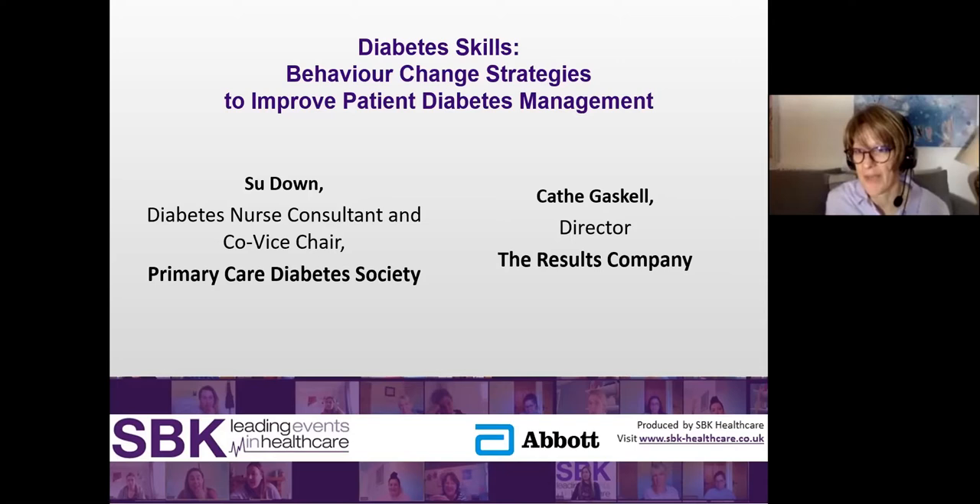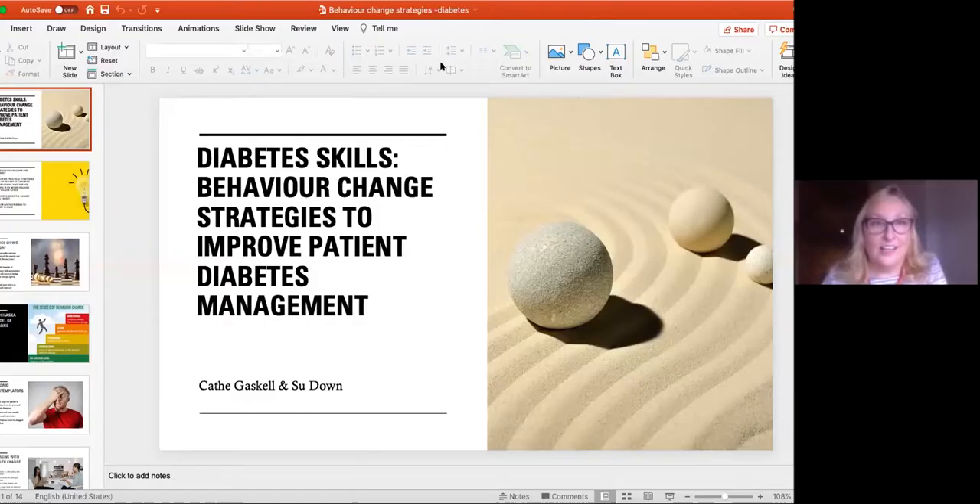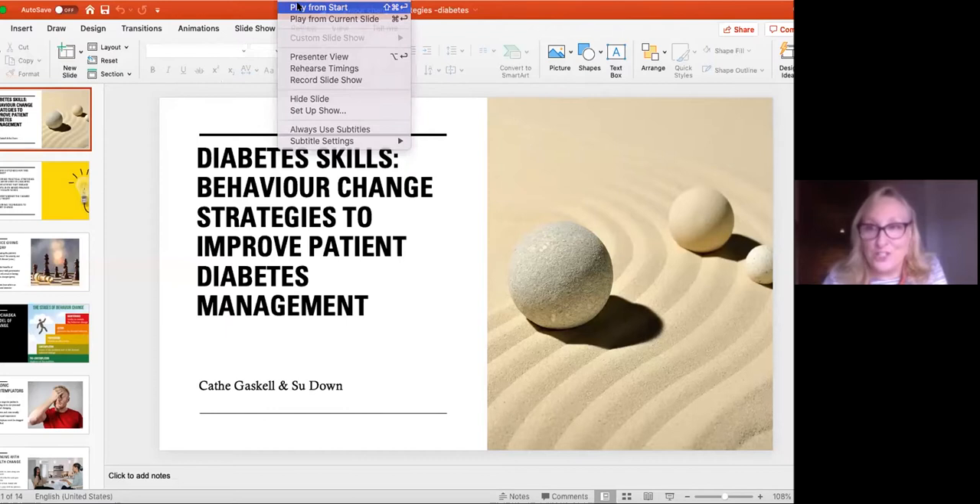I'm going to be welcoming Kath now who is going to be taking us through the first session. Kath, for those of you who haven't joined us before, her background is as a nurse working in mental health nursing, but she has also over the last decade been working with many sectors including the health sector, helping teams with change management — primarily how to have conversations. So she is perfectly placed to take us through this session.